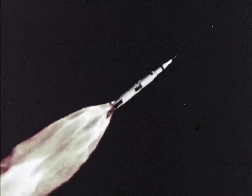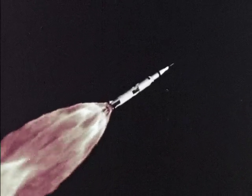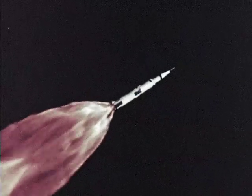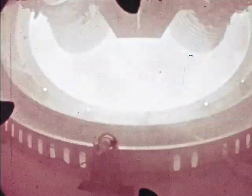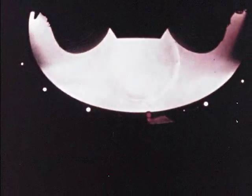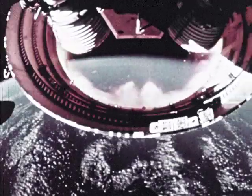The Apollo spacecraft is not launched directly to the moon, but first into an Earth orbit. In early stages of launch, a separate launch escape system is ready to pull the spacecraft free in case of emergency. At 39 miles altitude, the first stage exhausts its fuel and is jettisoned as the second stage ignites. The interstage structure falls away, as does the launch escape system.